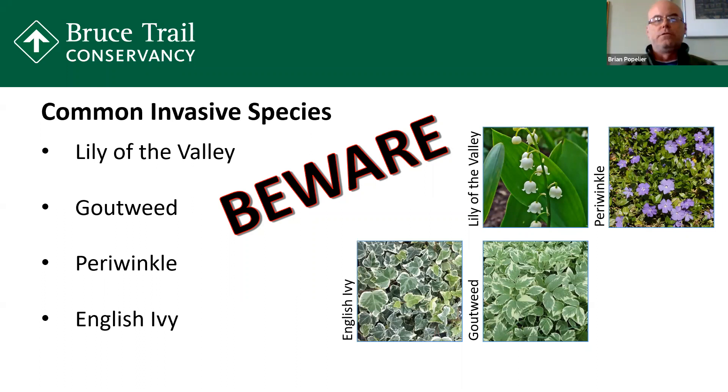Lily of the valley has little white bell flowers and big long elliptical leaves. Goutweed is a really invasive ground cover — it really takes over if you plant it. Even when you plant it in your garden, you have to do a lot of work to make sure it's contained. Periwinkle has really pretty purple flowers and shiny elliptical leaves — it's a ground cover as well. And then there's English ivy, which is a vine. If you've ever seen English ivy, it not only takes over the ground, it'll take over your fence, your house, it grows up trees and smothers everything.